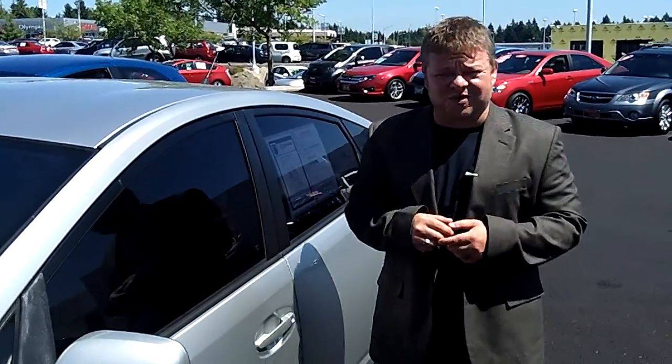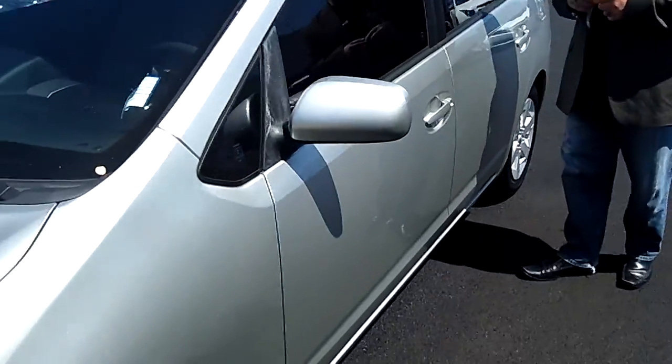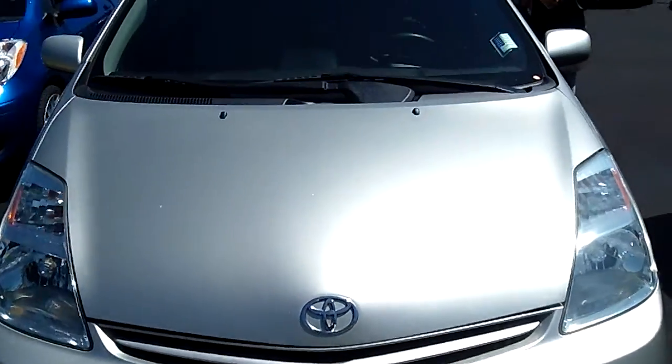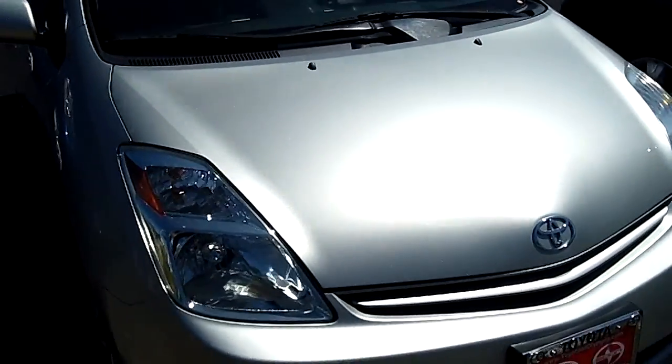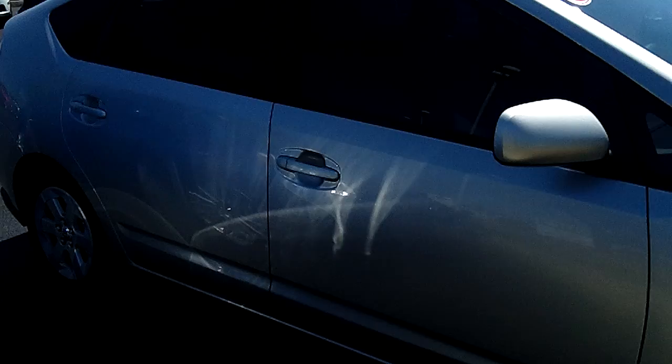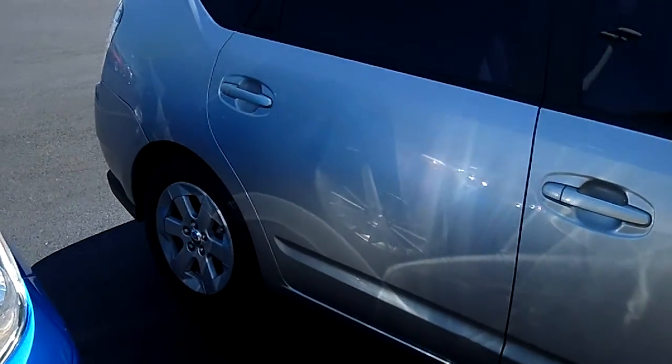Hi everybody, Scott coming to you live right here at Toyota of Olympia. Thanks for clicking that link and taking a look. Here's your virtual video walk around. This is the 2004 Toyota Prius four-door sedan, stock number P4656A. This is a virtual video walk around allowing you to see this vehicle up close and personal as opposed to looking at static photos.